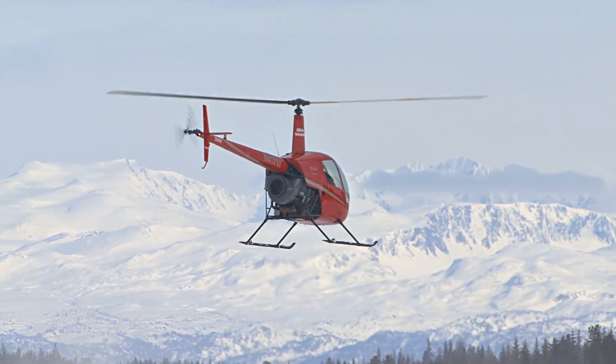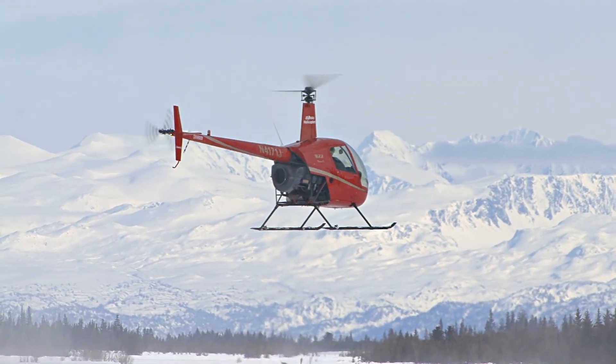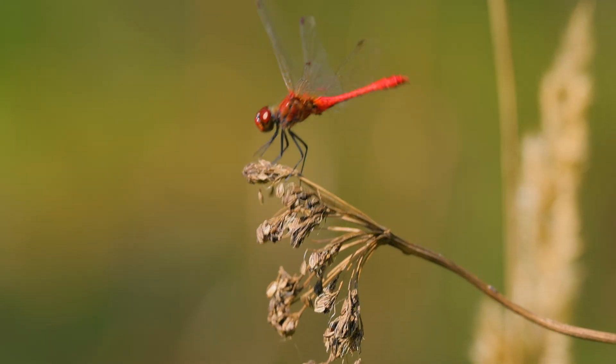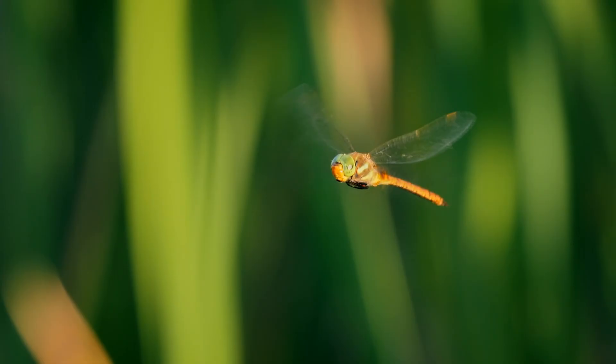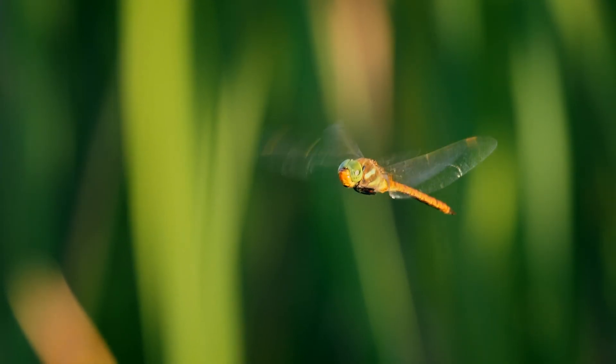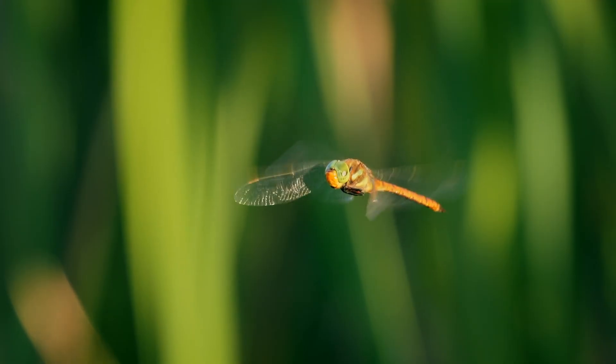The design of helicopters was inspired by dragonflies. A dragonfly can hover in the same spot for a long time. Since that was the purpose of the helicopter — to hover in place — engineers mimicked dragonflies to design the helicopter.